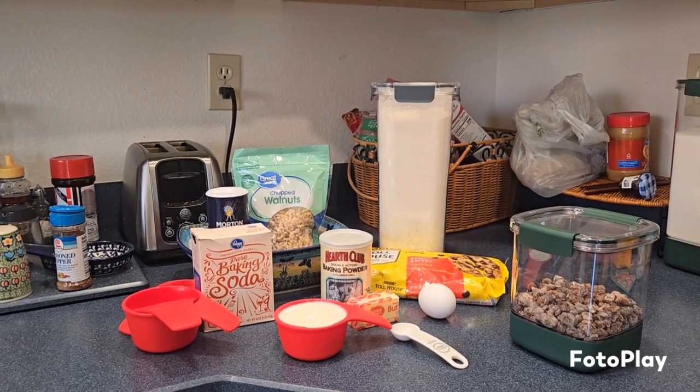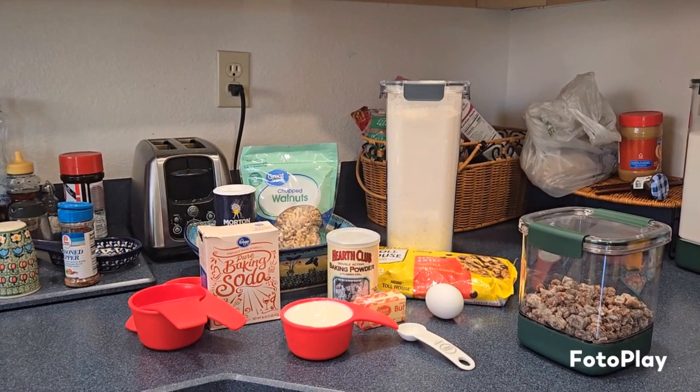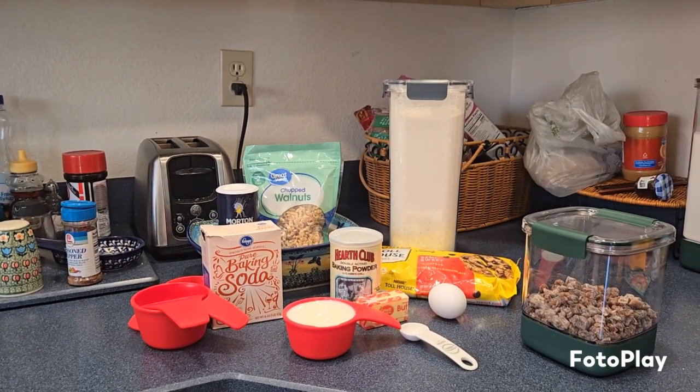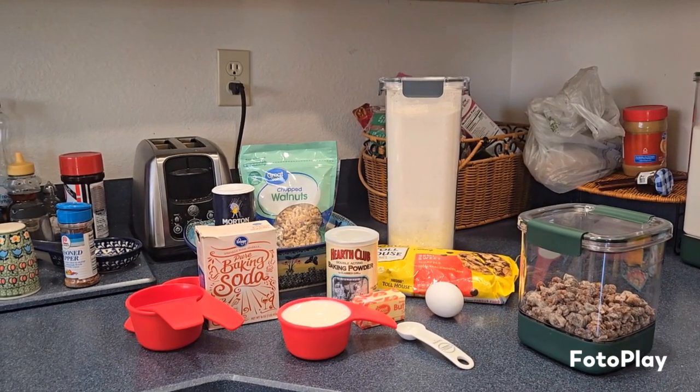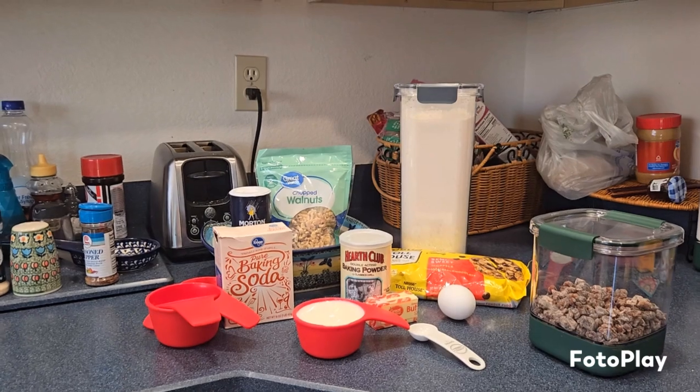I'm going to put it together and then I'll kind of take a few snapshots throughout the way, and then when it gets all done I'll come back on and we'll taste it together. All right guys, see you in a little bit.